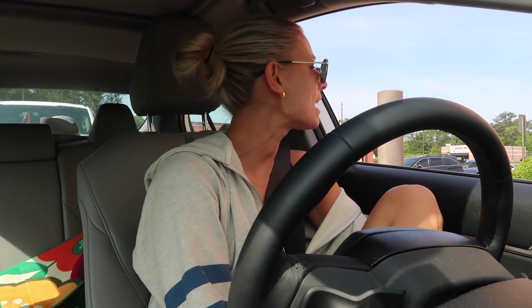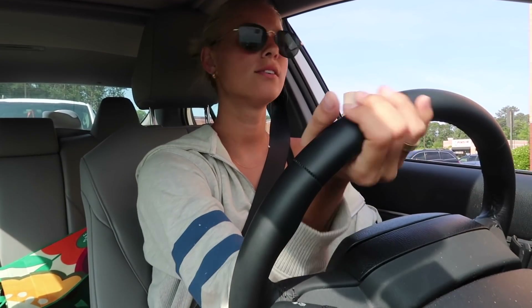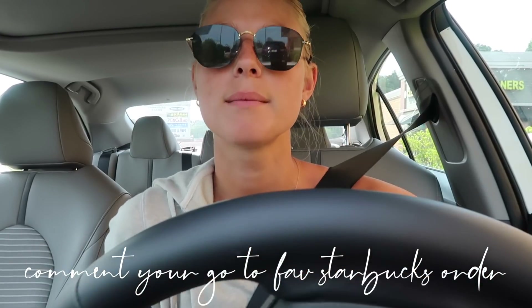I ordered a grande iced caramel cloud macchiato at the drive-thru — it was $5.30. My recent Starbucks order is a little different from my normal at-home coffee. At home I always just make an iced oat milk latte with a little vanilla or no flavoring, but at Starbucks I've been obsessed with the cloud caramel macchiato. It's not great for you but I'm just treating myself since it's Sunday. Normally I'd just get an iced vanilla latte with skim milk.